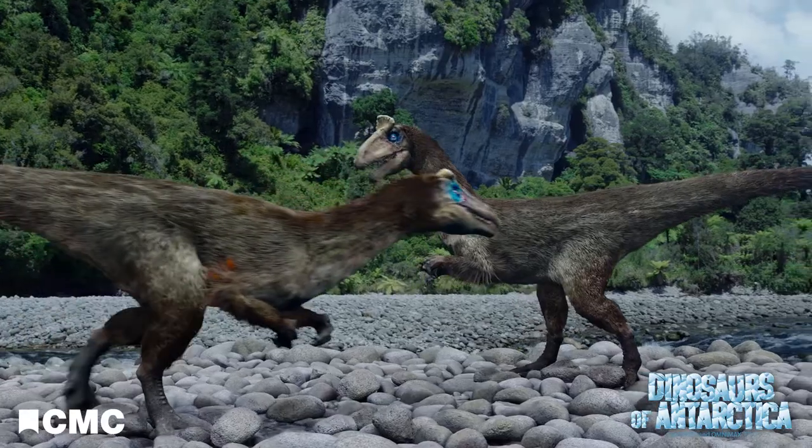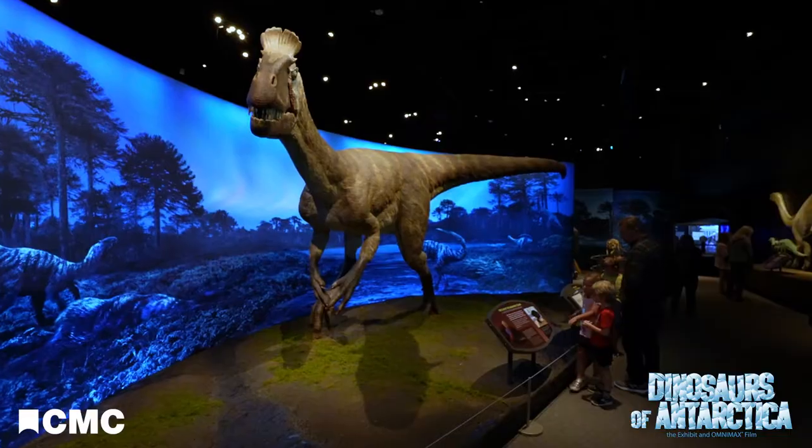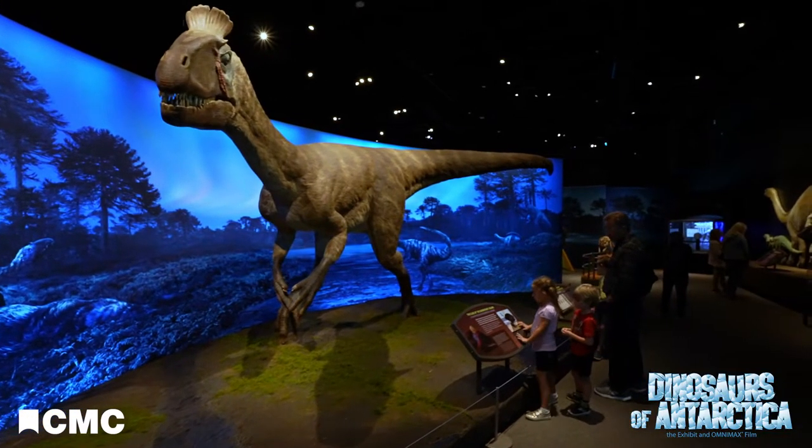It's not that often that we have the opportunity to pair an exhibit with an Omnimax film so perfectly as this, but in this case there are two items that were made for each other, so they're perfect complementary experiences — the film and the exhibit.